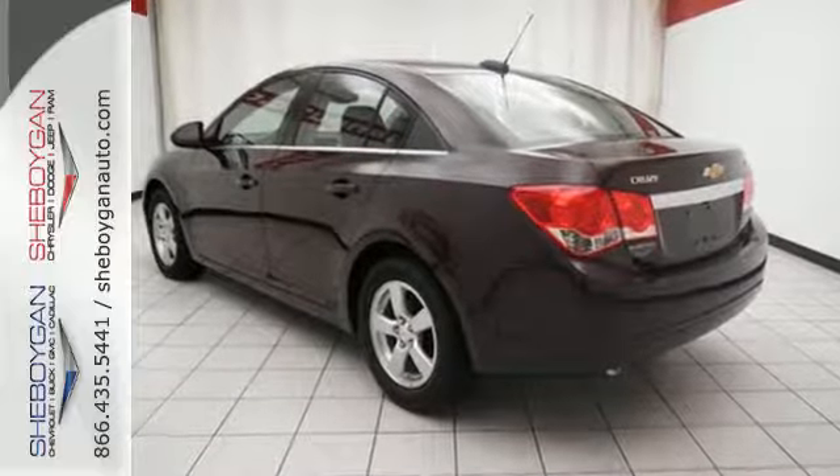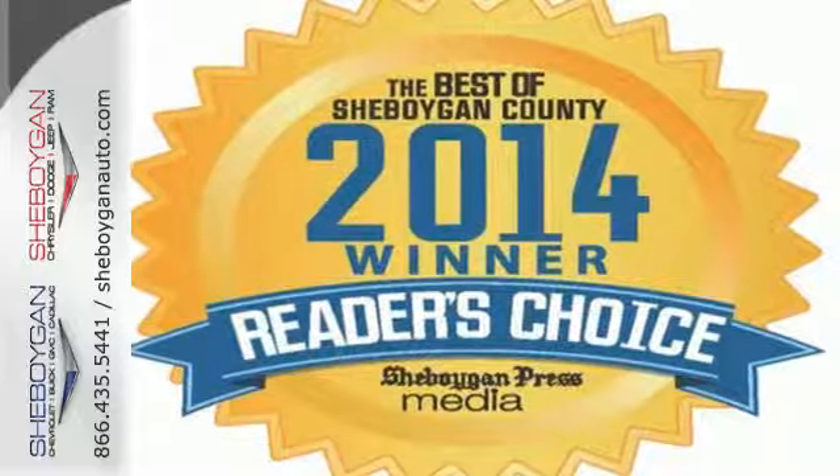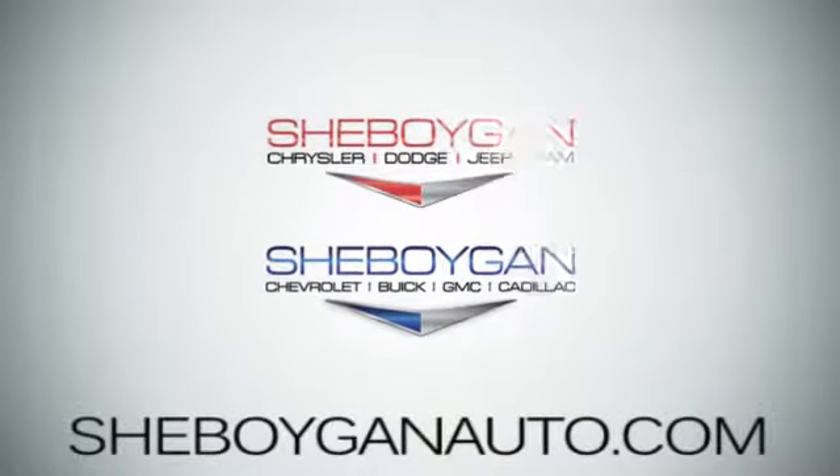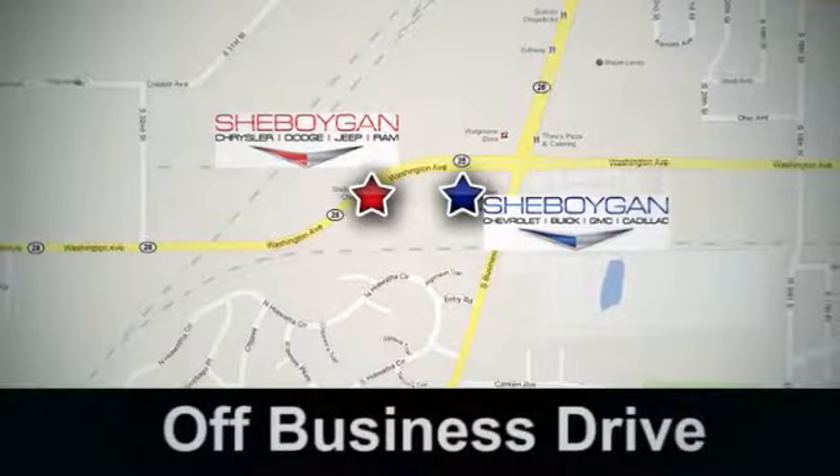This Cruze is the edge you've been looking for. Take it for a test drive today. Come see us at Sheboygan Auto — 8 brands in one location — off Business Drive in Sheboygan, Wisconsin.